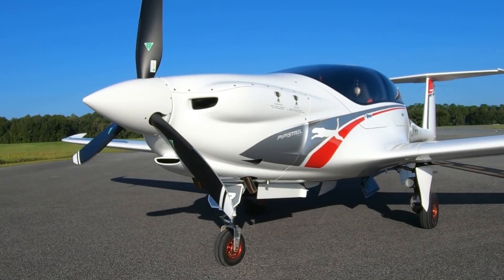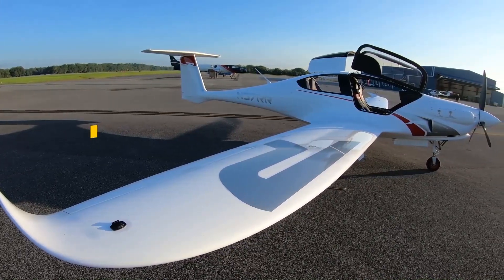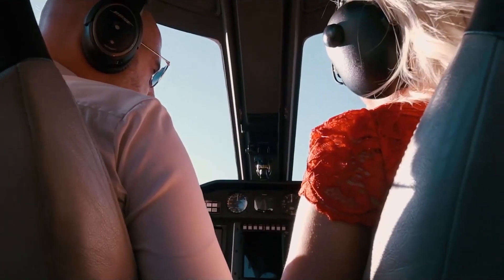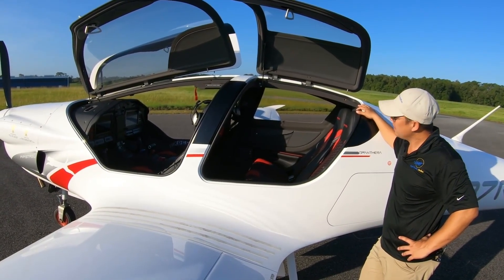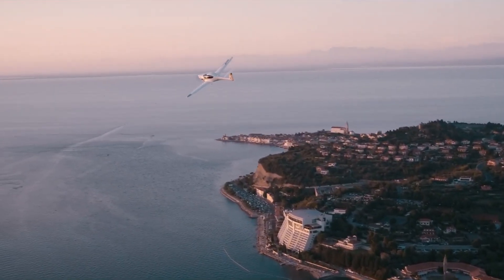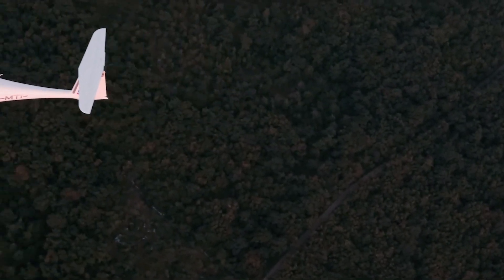The need for long-distance travel that is speedy and efficient has never been greater. But who wants to be trapped at a large airport passing through long lines of security checks to catch a plane to their destination? The answer is the Pipistrel Panthera — a speedy yet inexpensive plane that can take you and your friends, co-workers, or business partners wherever you want, whenever you want. Here is everything you need to know about the Pipistrel Pantera.